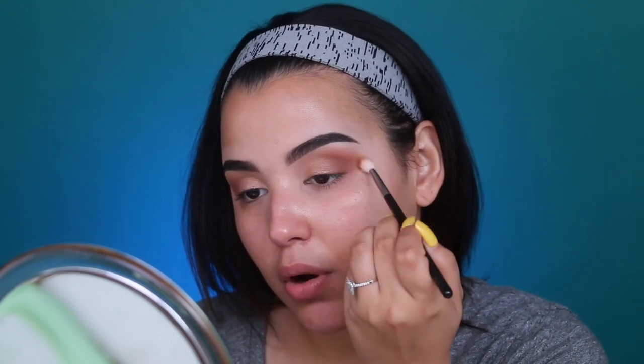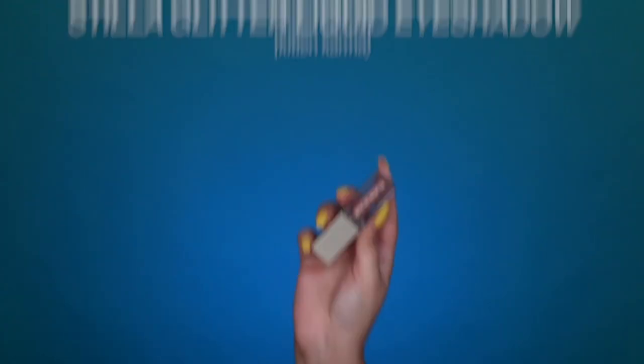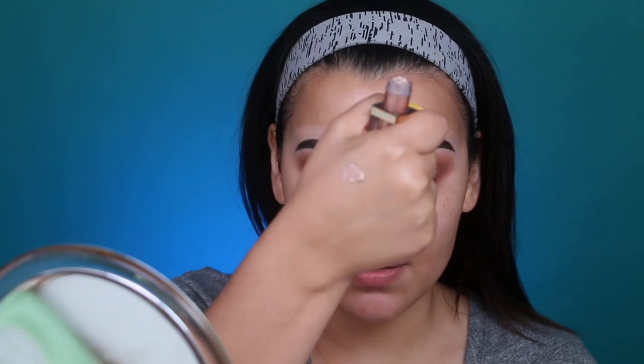I've also really been loving the Sila Glitter Eyeshadow in the shade Kitten Karma. It's an extremely intense glitter liquid eyeshadow, great for intense looks, but since I want this look to be more natural, I'm applying it very sparingly. I brush some off the brush first, then lightly tap it onto the lid. You can use it lightly like this or apply it all over the lid for something more intense. Today I'm going for something subtle and glowy — like glowing from within. That's all for eyeshadow.